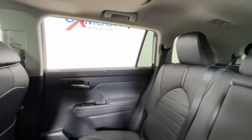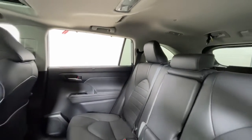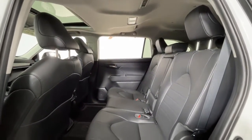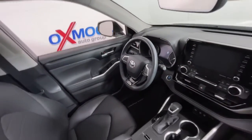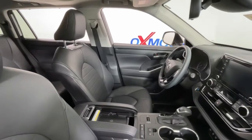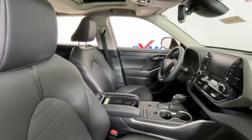The following are some of this vehicle's highlighted options: sunroof/moonroof, navigation system, keyless entry, satellite radio, power passenger seat, power lift gate, fog lamps, Bluetooth connection, heated front seats, and blind spot monitor.